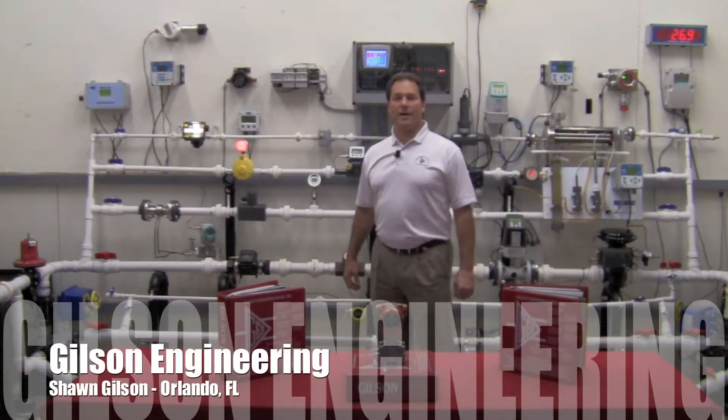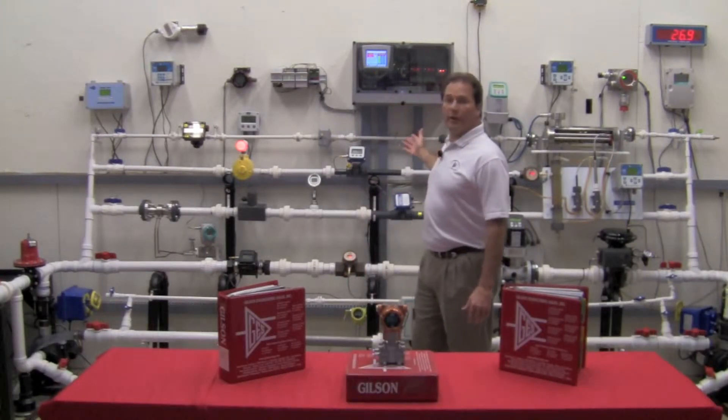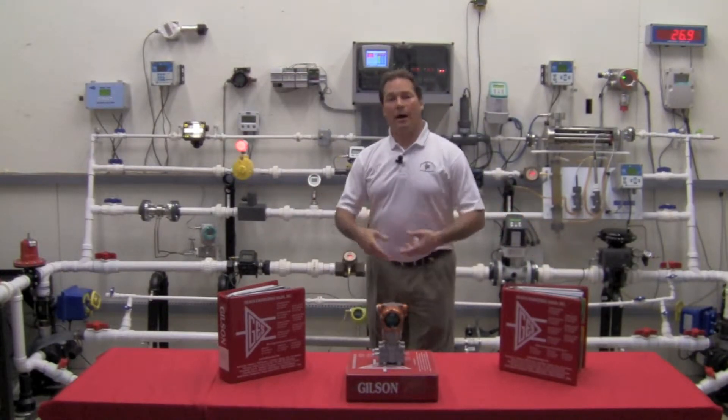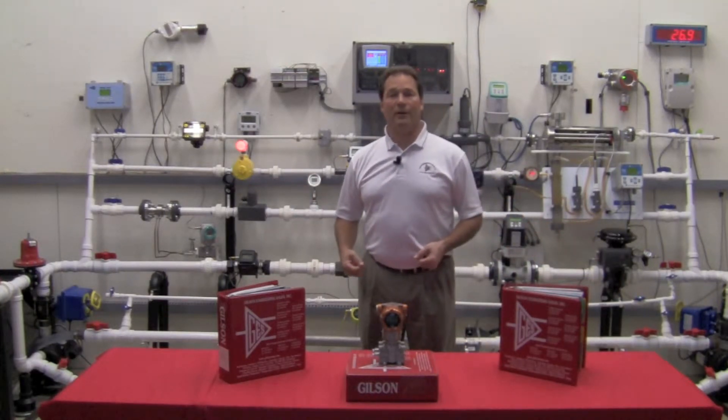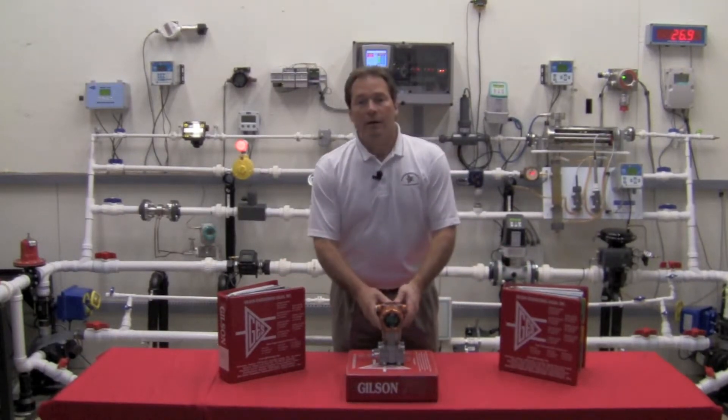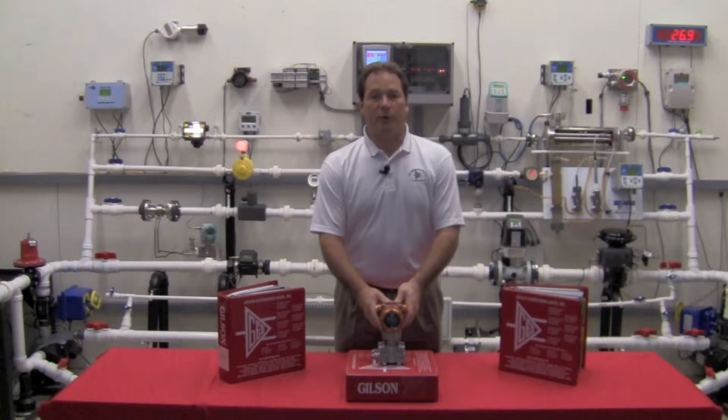Hi, I'm Sean Gilson with Gilson Engineering out of the Orlando, Florida office. Welcome to the Gilson Engineering Flow Lab, where we test all our instrumentation, put it on the lines, and watch it in live operation. Today I'm going to be talking to you about the Yamatake pressure and differential pressure transmitter.